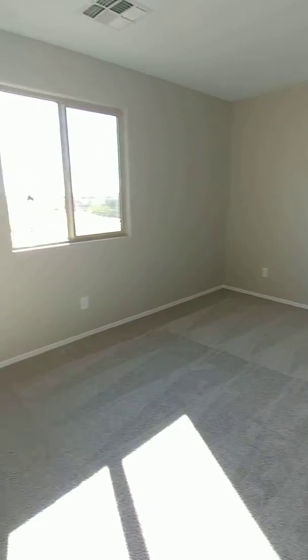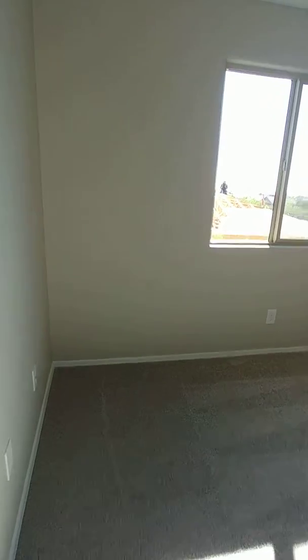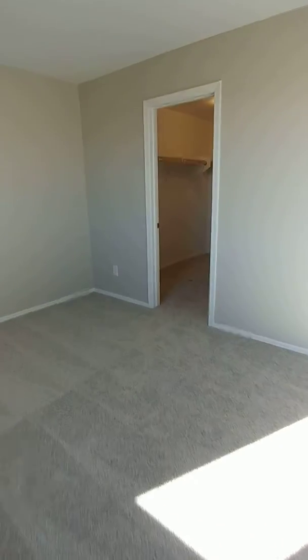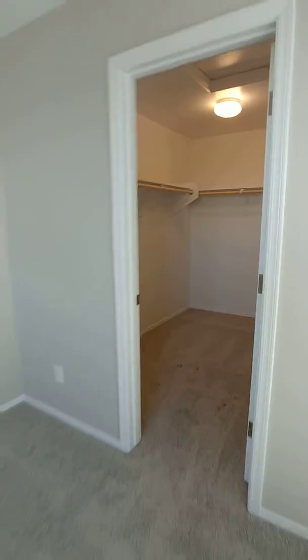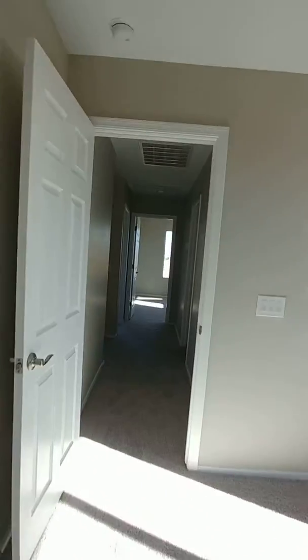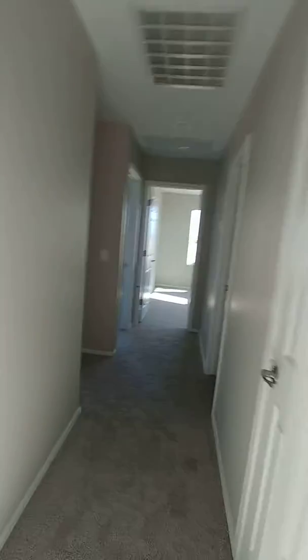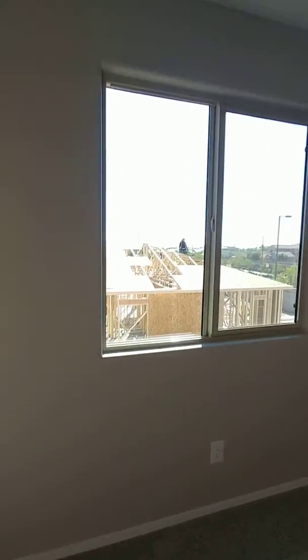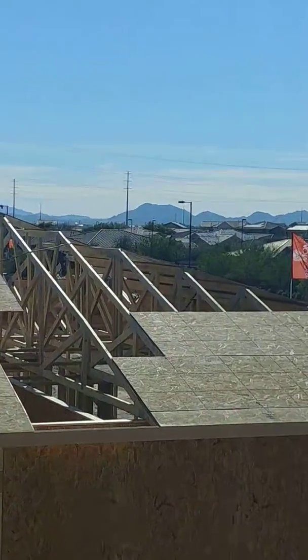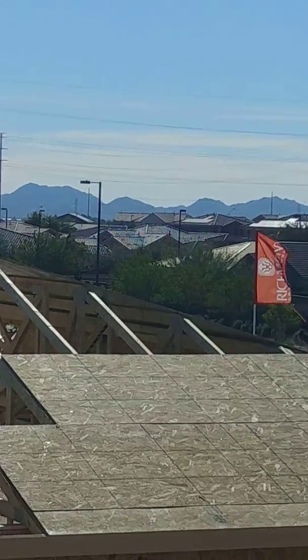All right, so this is the upstairs bedroom. It has a huge closet. I'll excuse the roofer, but once that house is complete, you actually do have a view of the mountains.